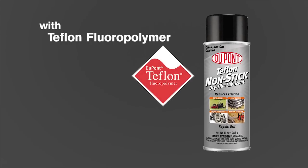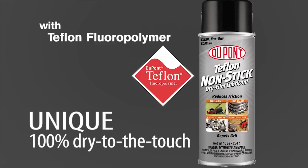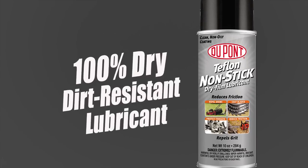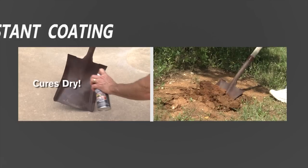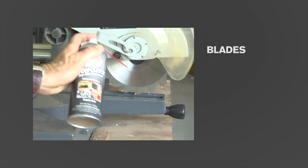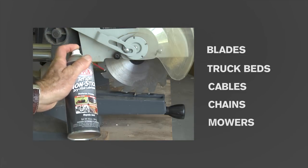DuPont Non-Stick Lubricant with Teflon Fluoropolymer is a unique, 100% dry-to-the-touch coating suitable for lubrication and dirt resistance in extreme heat and cold. This specialized lubricant can be used as a dirt-resistant coating on shovels, blades, truck beds, cables, chains, mowers and more.